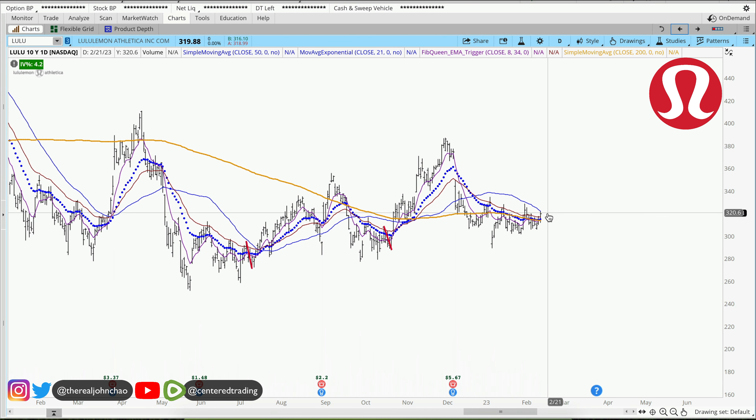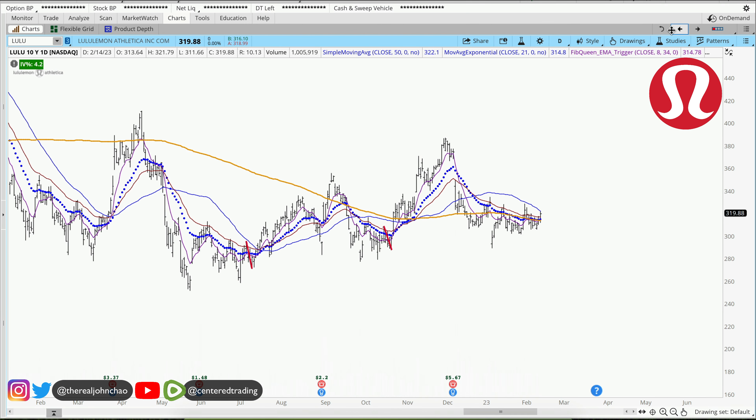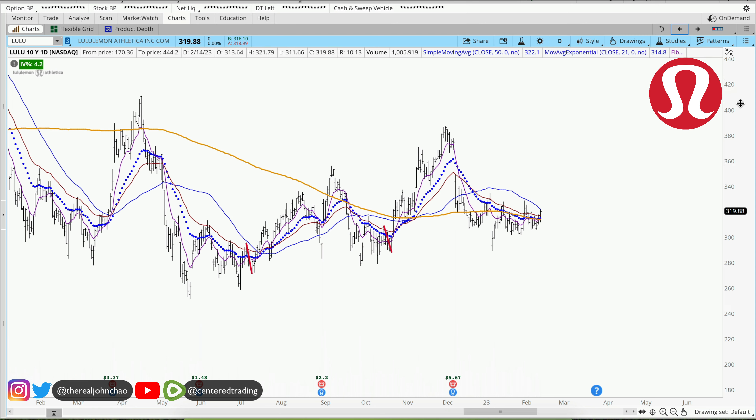Lululemon on the daily chart. Price is currently trading above the 200 moving average on the daily as well as the hourly chart. Last time we reviewed this chart, price was trading above the 200 moving average on the daily but it was below the 200 moving average on the hourly chart, so we held back. But now that we have an alignment with these moving averages,